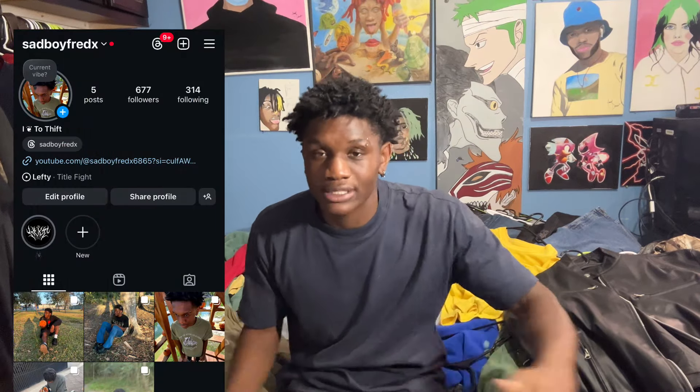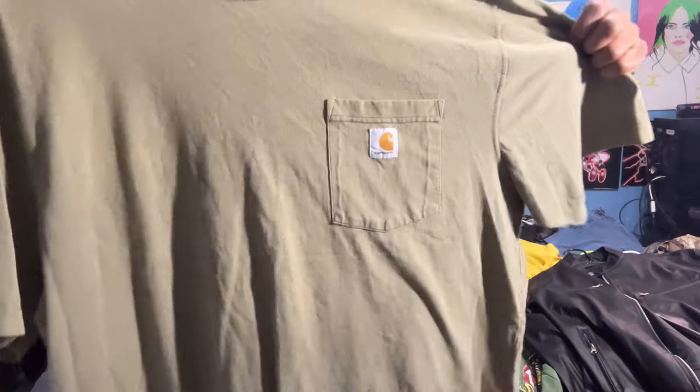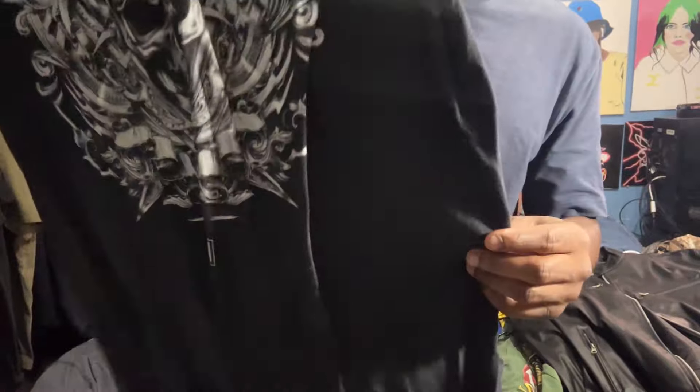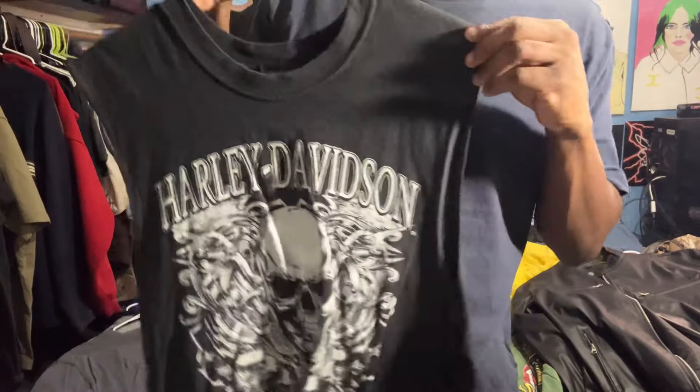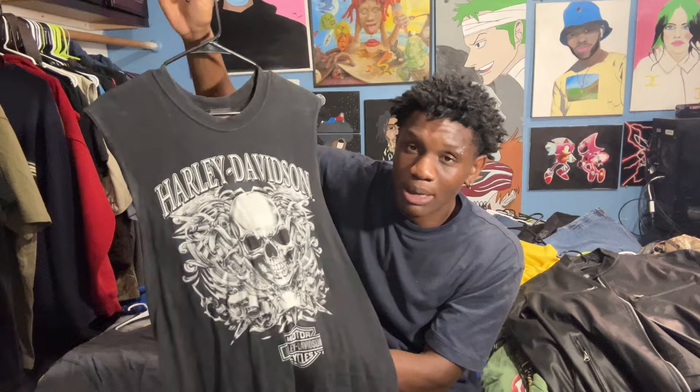Speaking of pictures, make sure you follow my Instagram at Sad Boy to keep y'all updated. Next shirt is an XL Carhartt t-shirt — self-explanatory. Next up we have a Harley Davidson — this one is super cool. I found it in the Montrose area in Houston, Texas, saw it and was like I have to get this. I spent like 17 to 20 dollars on it. I barely wear it so I'm thinking of selling it on Depop, stay posted.